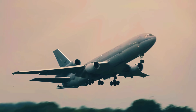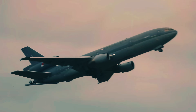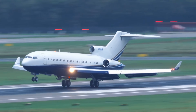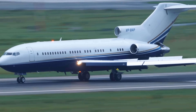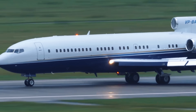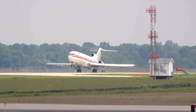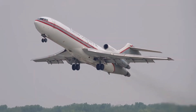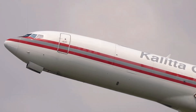Trijets were exactly what aviation needed when they were created — an elegant solution to real problems of engine power, reliability, and safety regulations. They weren't whims or design errors, but pragmatic and inevitable responses to the limitations of their era. But technology is relentless in its march forward. When engines evolved and ETOPS opened the skies to twin-engine aircraft, trijets lost their reason to exist. Today, when you see a Boeing 777 or Airbus A350 crossing oceans with just two engines, carrying more passengers, flying farther, and consuming less fuel than any trijet ever could, you're witnessing the natural evolution of aviation.